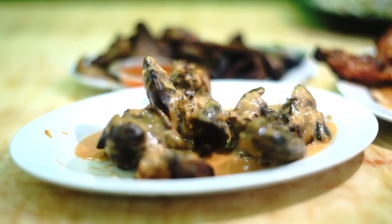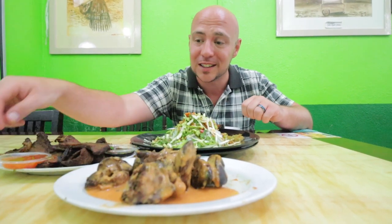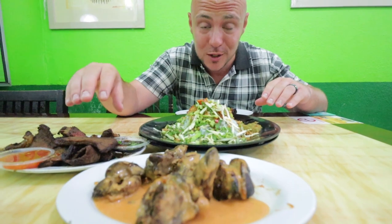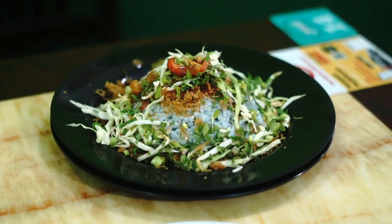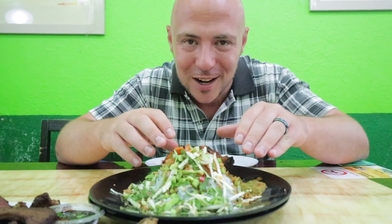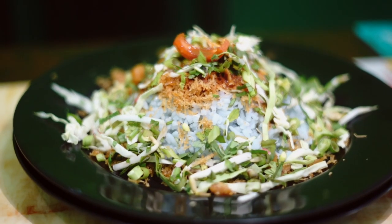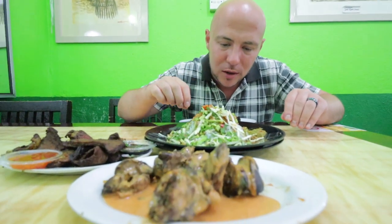We also ordered the chicken liver, also smothered in the percik sauce. We also got the daging bakar — the grilled beef — not smothered in percik sauce, to taste it on its own. And we got a beautiful plate of nasi kerabu, another Kelantan specialty. When you order a plate of rice here, you get the nasi kerabu covered in ulam — all these herbs — grated coconut, some green sambal, and more. This looks amazing.